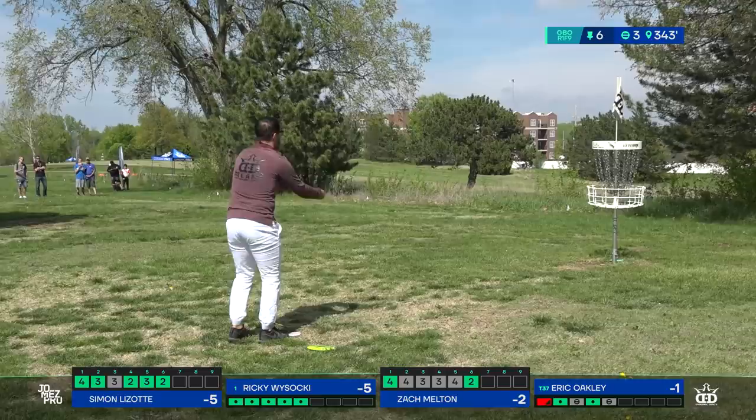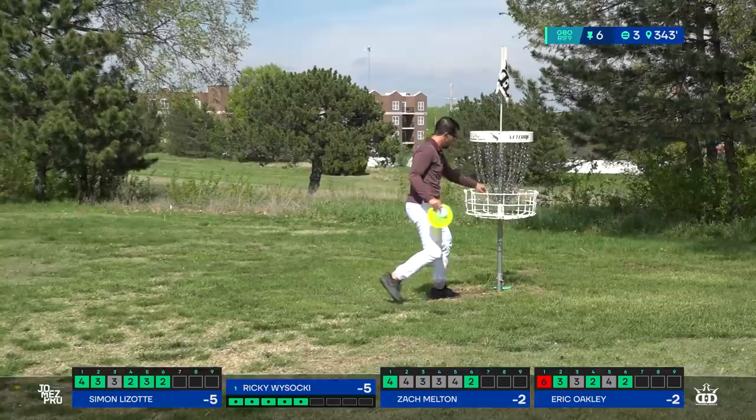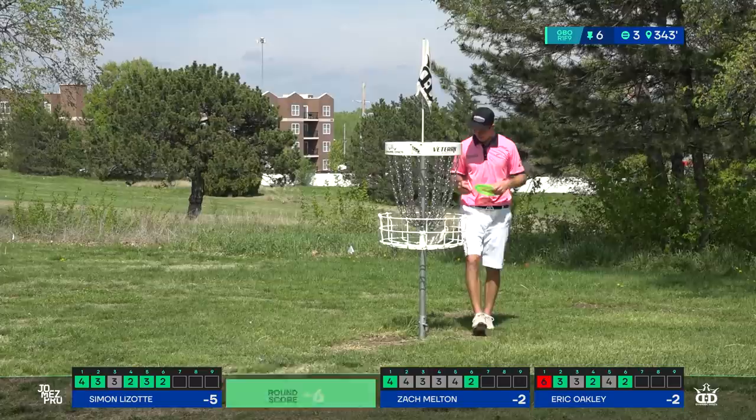Oakley in for his birdie, moved him to two under on the day. And Ricky doesn't know anything but birdies at this point — star frame, first one of the day.